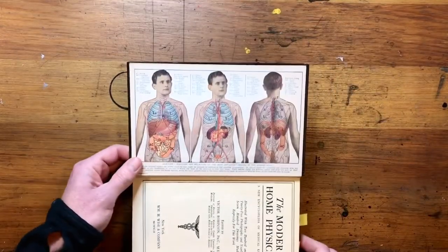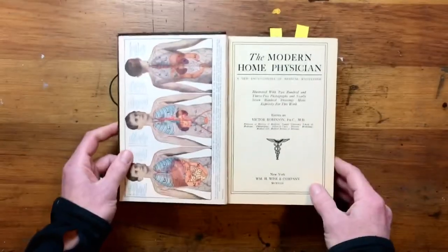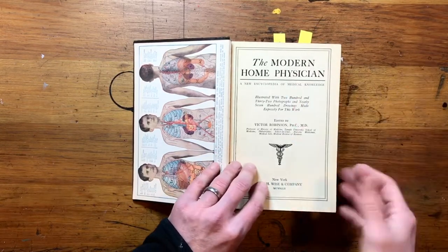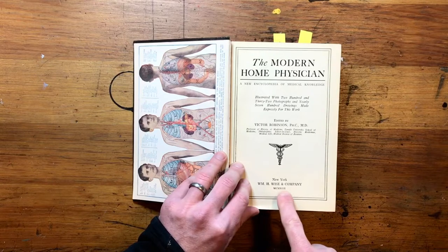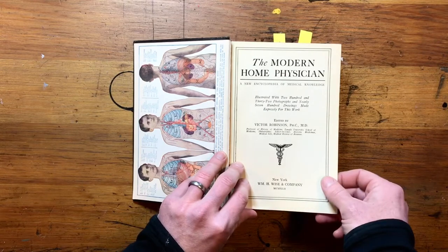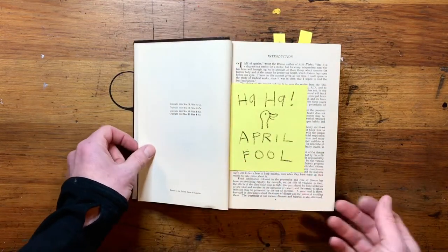It starts off with a nice illustration showing body stuff. Once we read this whole book, you can pretty much do surgery on your friends. The Modern Home Physician — a new encyclopedia of medical knowledge. 1942? Anybody know that Roman numeral? I'm not even thinking about it clearly. Oh — April Fool. We're actually going to read What Kind of Car Does a T-Rex Drive?